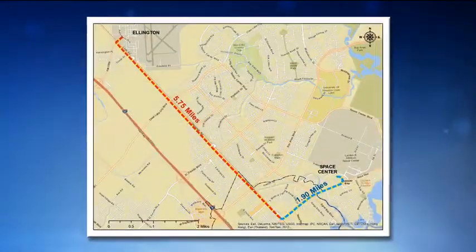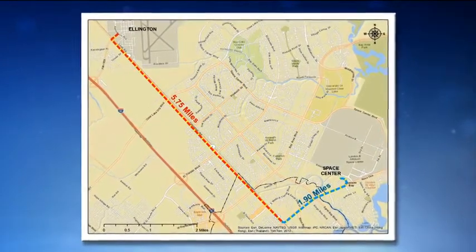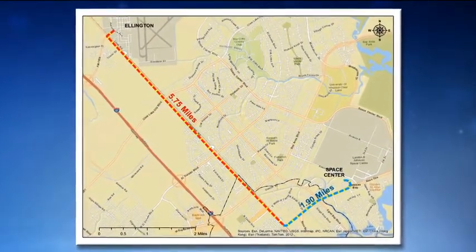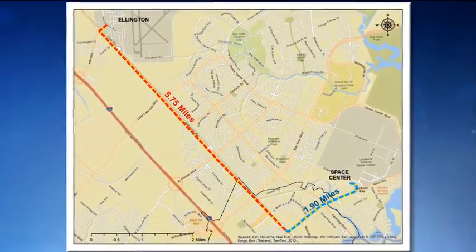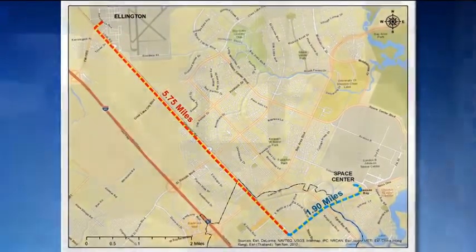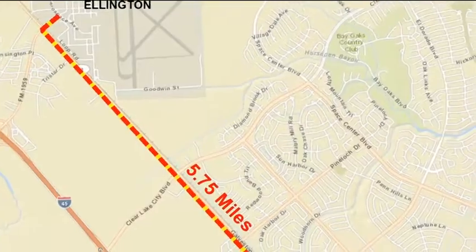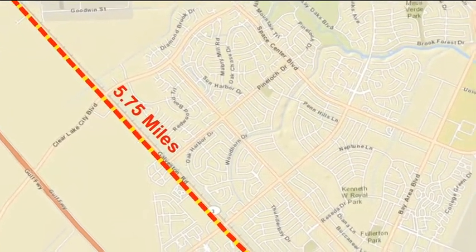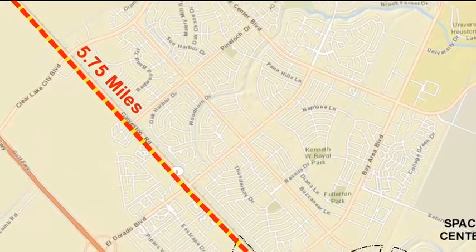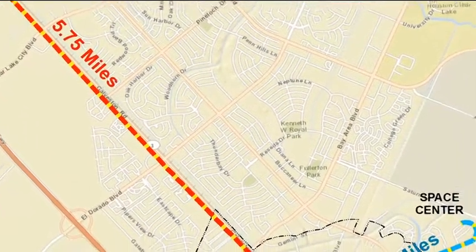Now we're ready to move. The aircraft is currently sitting in a remote corner of Ellington Field. We'll move this convoy — which, when you line up all the trailers, is about 1,000 feet long — across the airfield to the west side. The actual road move happens on Monday. We'll cut a section of the fence at the airfield and move up to the intersection of Highway 3 and Challenger 7, also known as Dixie Farm Road, and we'll be staged for the move at 9 o'clock Monday night.